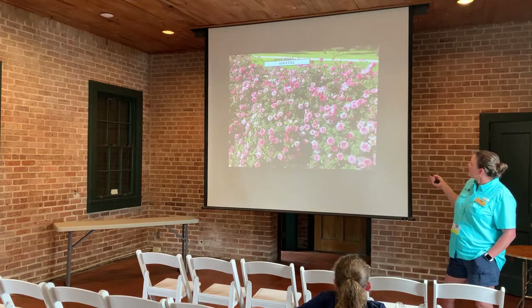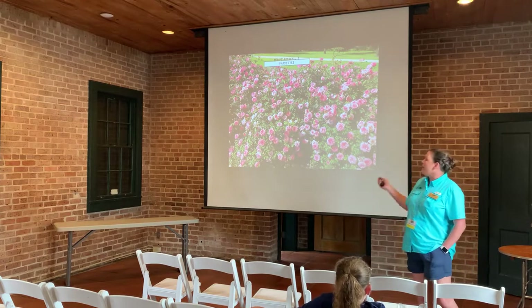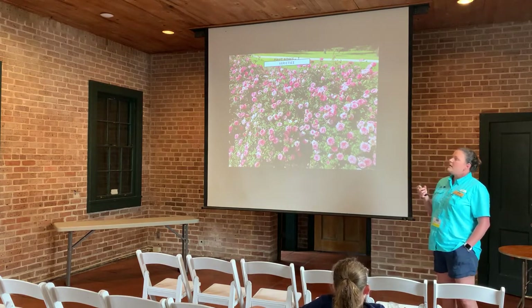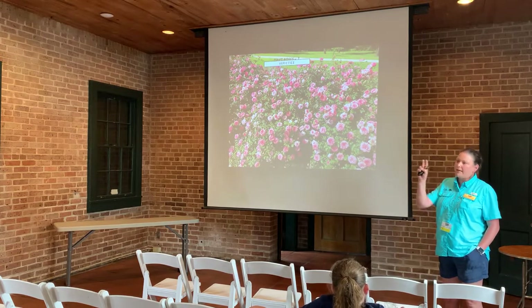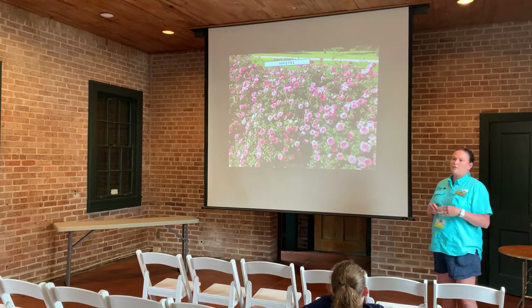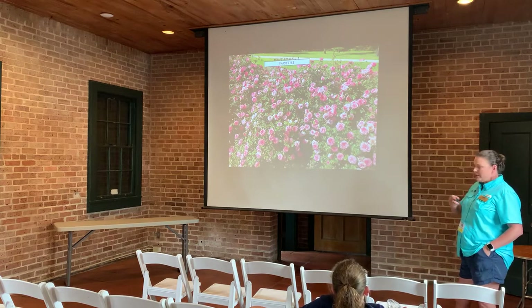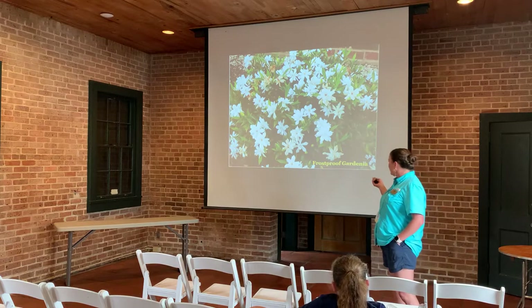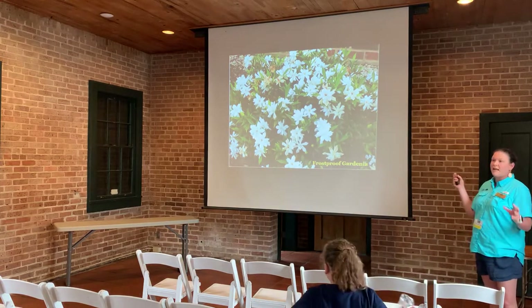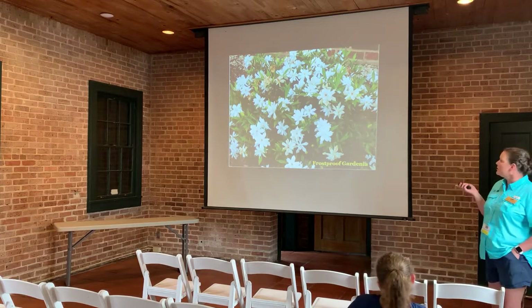Drift Roses come in seven or more varieties — these are dwarf roses that are continuous bloomers. They're semi-evergreen and produce small flowers in all colors: pinks, oranges, whites, and corals. They bloom from spring all the way through fall. Crepe Myrtle Gardenia is another southern gem — evergreen with glossy leaves and small, beautiful, white fragrant flowers in springtime. It's another small evergreen shrub good for foundation plantings.